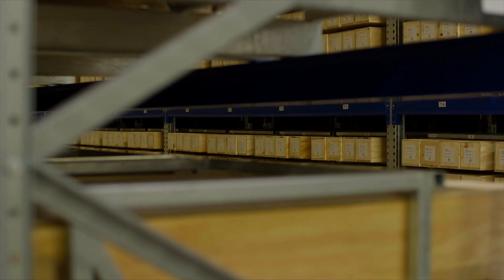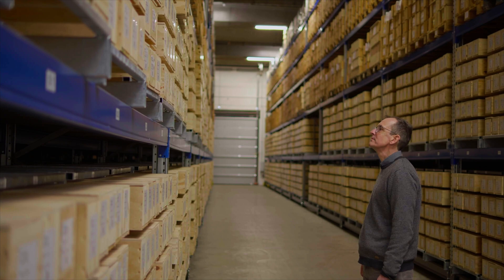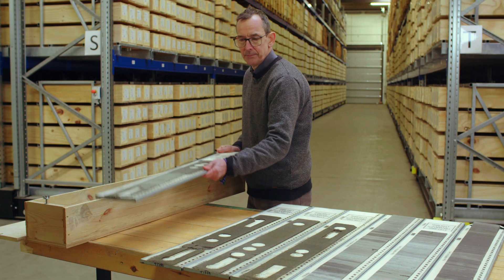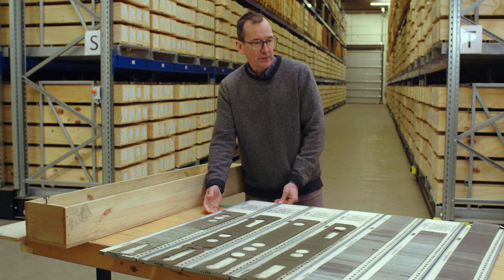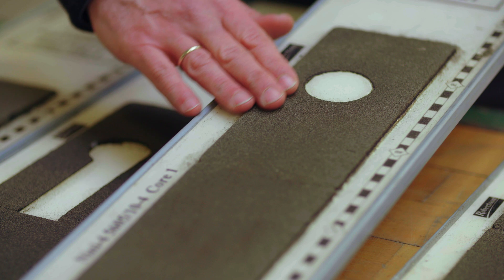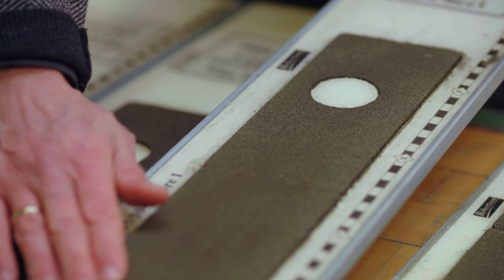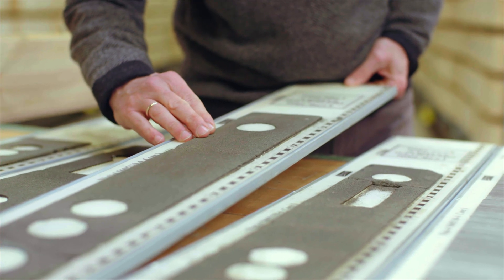We are out here at Geus's core store where we store samples from the subsurface of Denmark. What we have here on display is a section through the Greensand reservoir in Nini, showing the very fine sand with all the cavities, which is in the state drilled when the field was found.